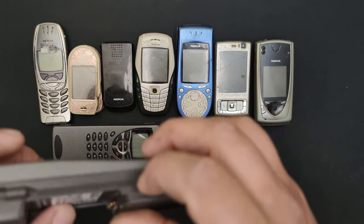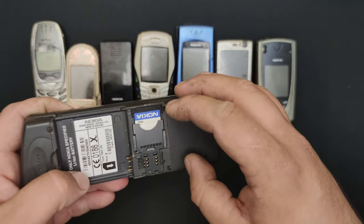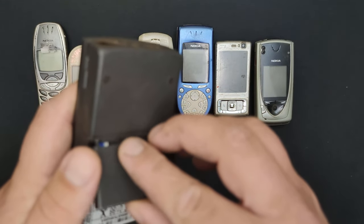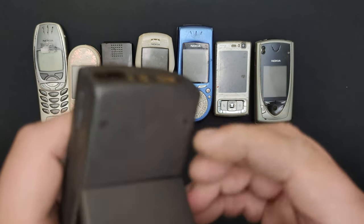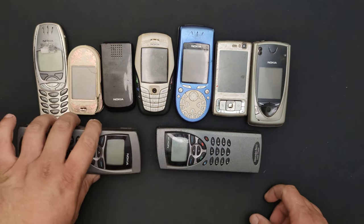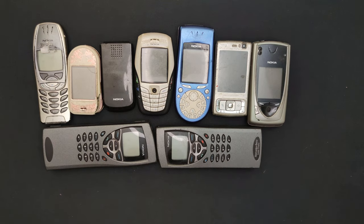If I remember correctly, this has to open like this so you can put the memory card in. The other one is missing this cover. So these are the phones — what are your thoughts? Which one is your favorite? I personally hope these two work. Thank you so much for watching, you are awesome. If you enjoyed it, please leave a thumbs up, subscribe to my channel for daily videos, and I wish you a very awesome day. Bye-bye.